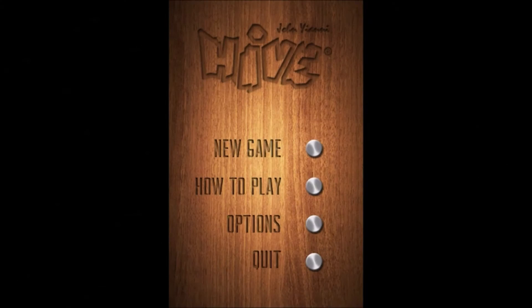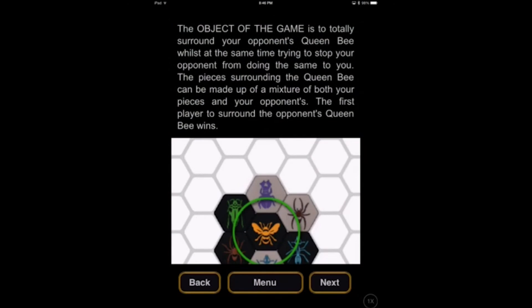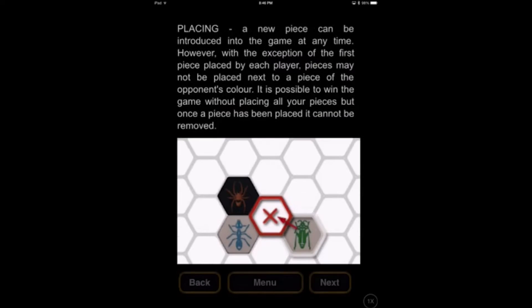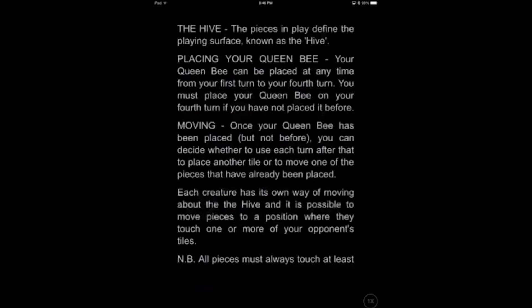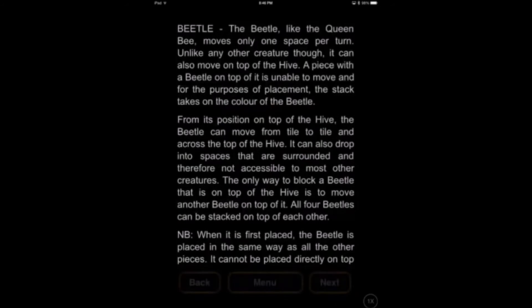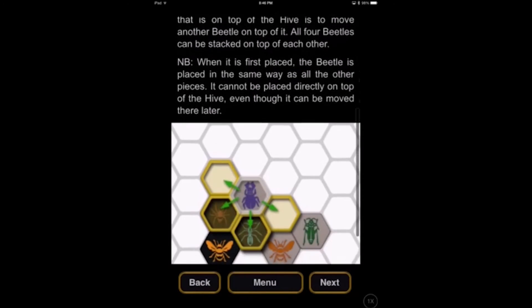Where's my iPad? Oh, there it is. Who ate my candy bar? In Hive, you have an insect army you control with the ultimate goal of completely surrounding your opponent's queen bee with pieces from either side. There are a few basic placement requirements, like never dividing the hive, and each insect has its own movement rules, which provides a nice strategic challenge.